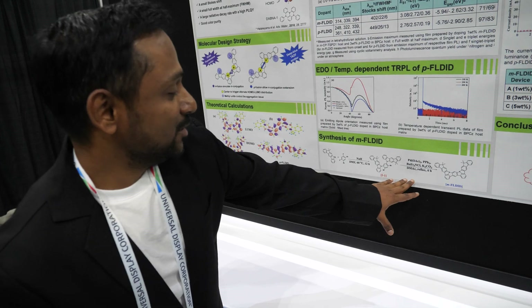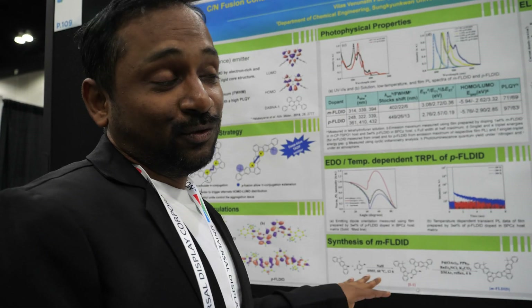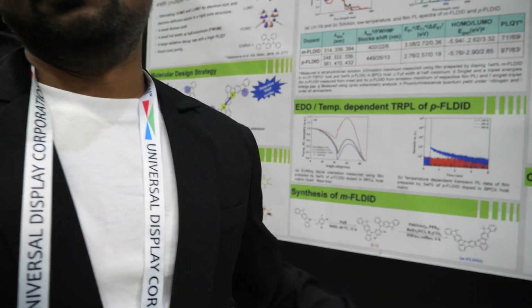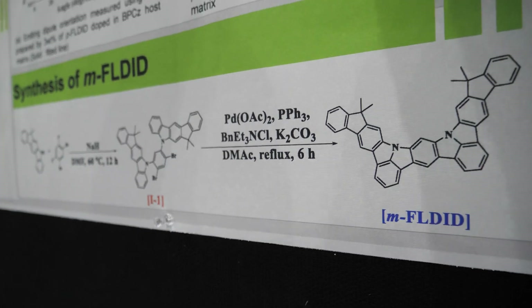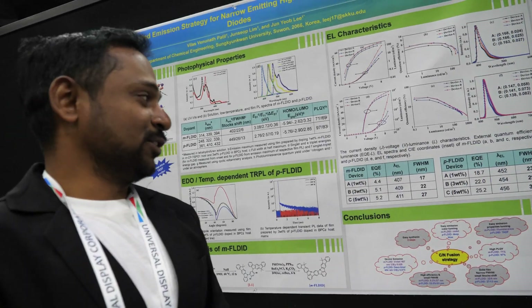The synthetic scheme is a simple procedure: the yield for the first step is more than 80%, whereas for the second step it is between 60 to 70%. After these photophysical properties, we investigated the device performance of these molecules.